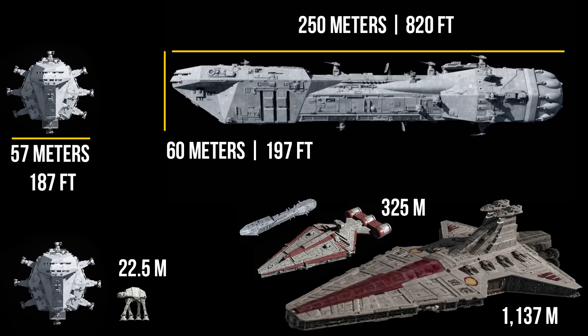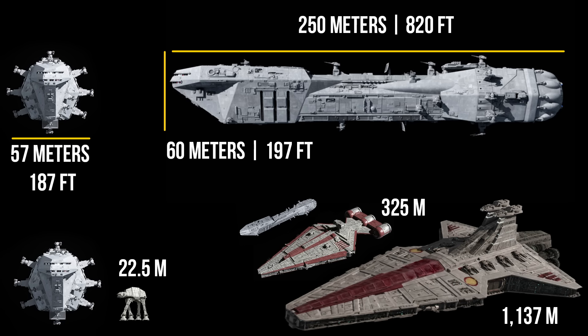Measuring 250 meters in length, 57 meters in width, and 60 meters in height, it's a sizable vessel designed to operate as part of larger fleets or as an independent platform for starfighter defense. Its size allows it to accommodate a considerable amount of tech, weaponry, and crew, giving it a formidable presence in any engagement.